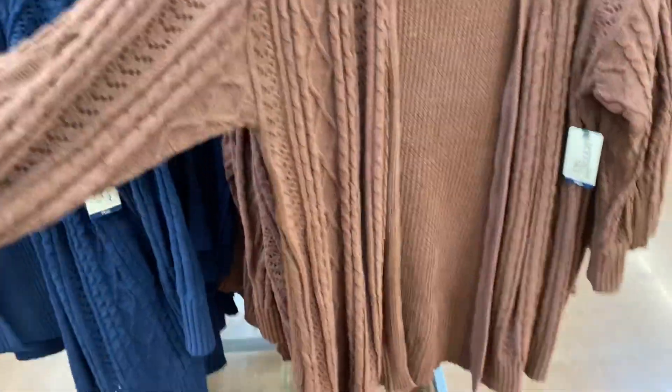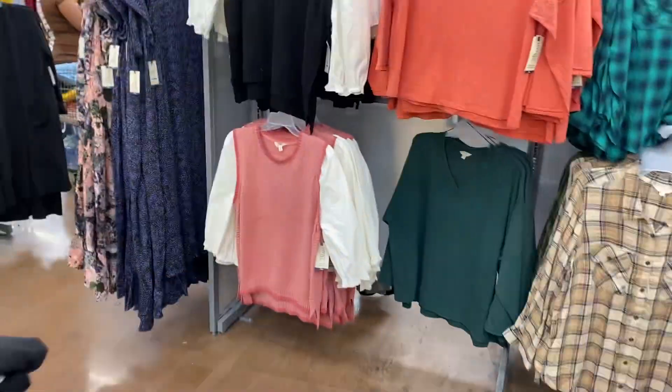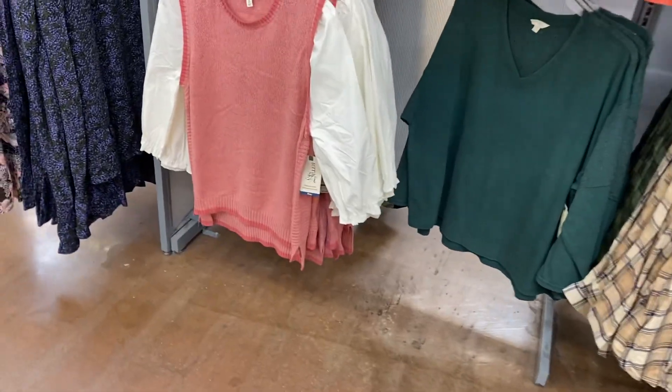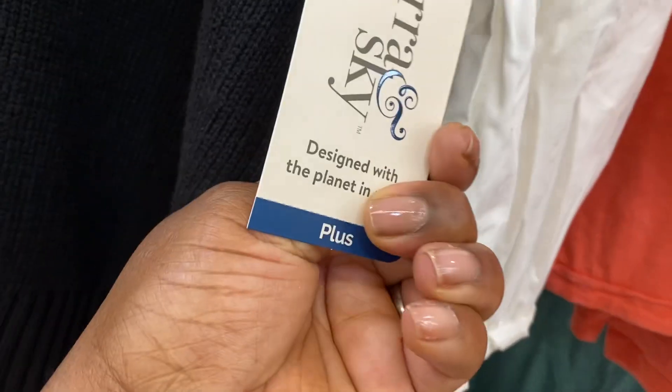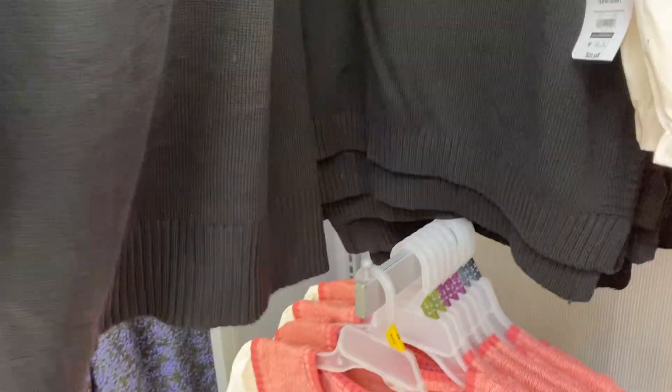I love these two tops — the black and white and the pink and white. These are so cute by Tara and Skye. They are $21.98. I like this style.